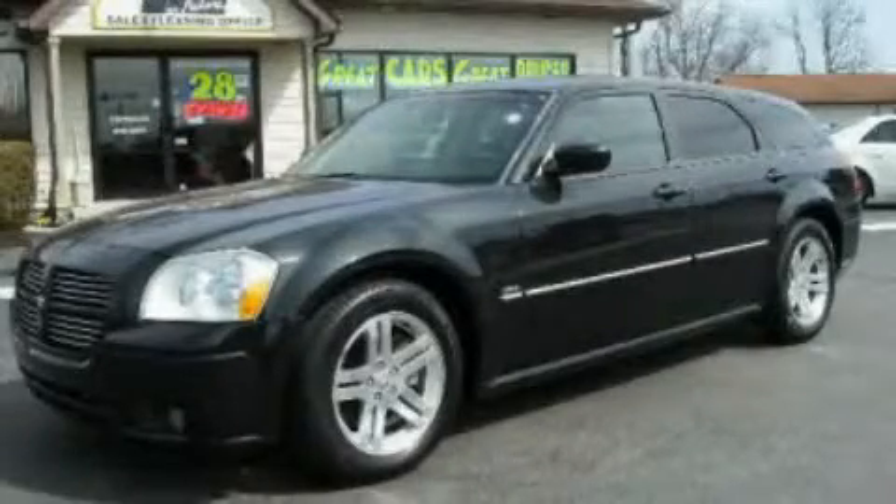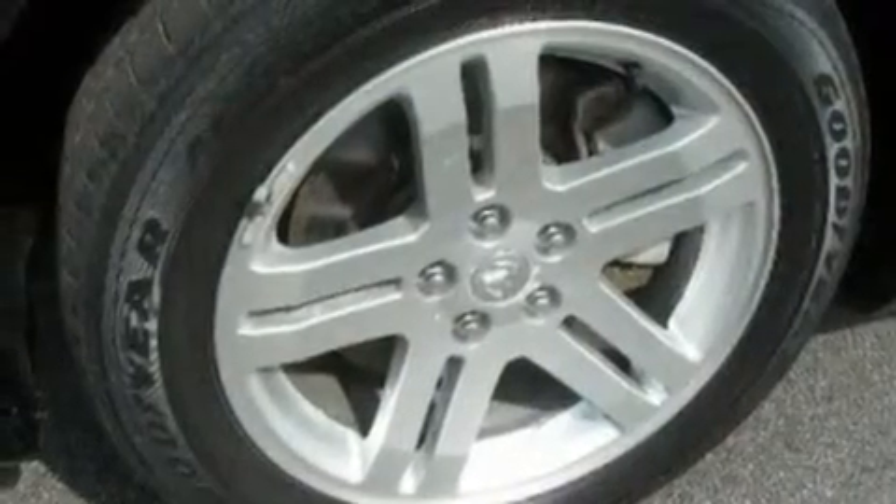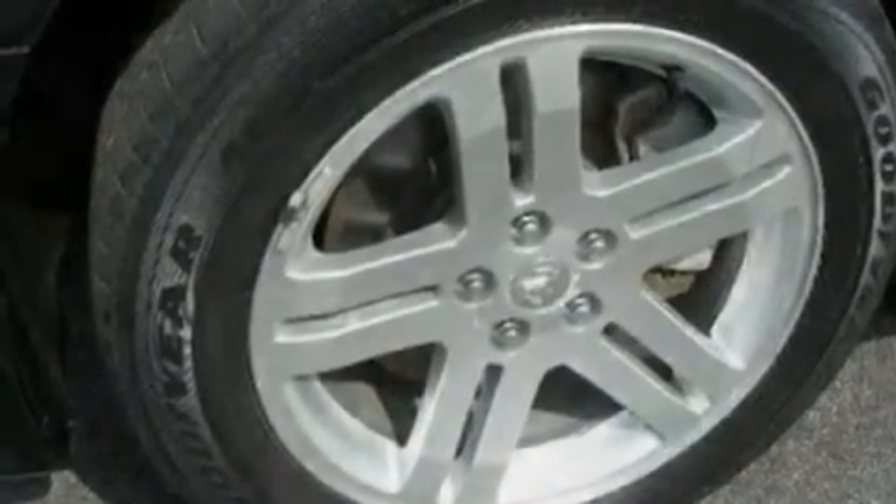This is a 2005 Dodge Magnum. It has a 5.7-liter 8-cylinder engine and a 5-speed automatic transmission.